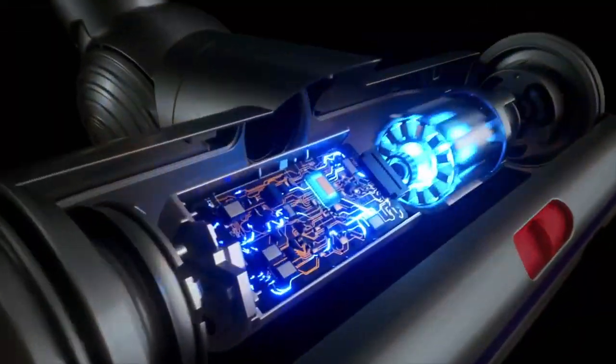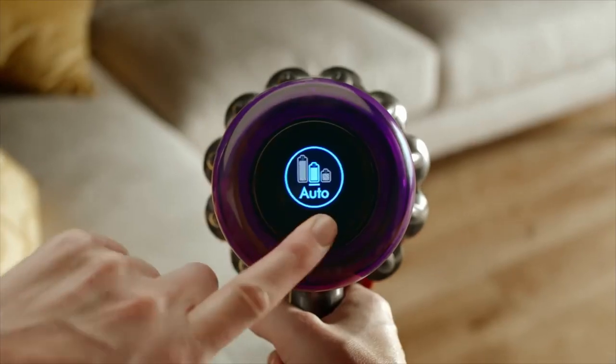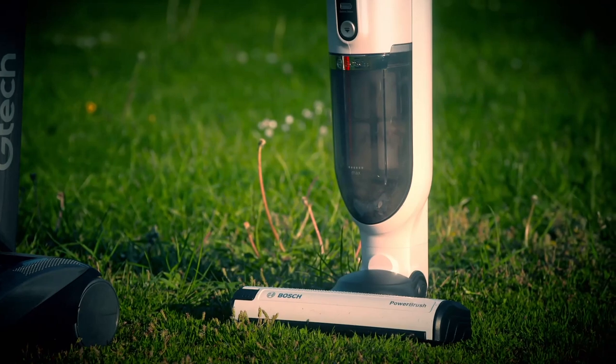When you consider the subject of cordless vacuum cleaners, the name Dyson immediately springs to mind. But their top-of-the-line V11 model can cost up to £600, so I wanted to find out what a more wallet-friendly £250 could bag me in the world of cord-free vacs.